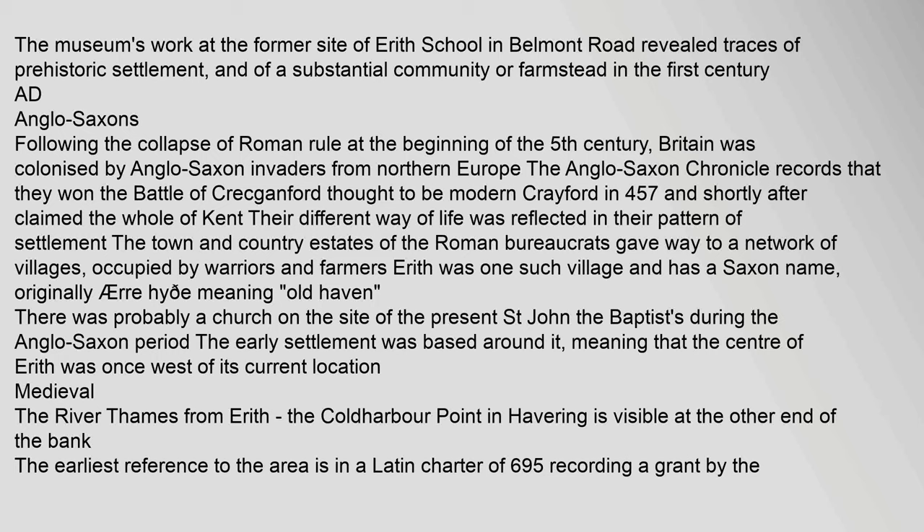Anglo-Saxons: Following the collapse of Roman rule at the beginning of the 5th century, Britain was colonised by Anglo-Saxon invaders from Northern Europe. The Anglo-Saxon Chronicle records that they won the Battle of Crecganford, thought to be modern Crayford, in 457, and shortly after claimed the whole of Kent. Their different way of life was reflected in their pattern of settlement. The town and country estates of the Roman bureaucrats gave way to a network of villages occupied by warriors and farmers. Erith was one such village and has a Saxon name, originally 'Ere High' meaning Old Haven. There was probably a church on the site of the present St. John the Baptist's during the Anglo-Saxon period.